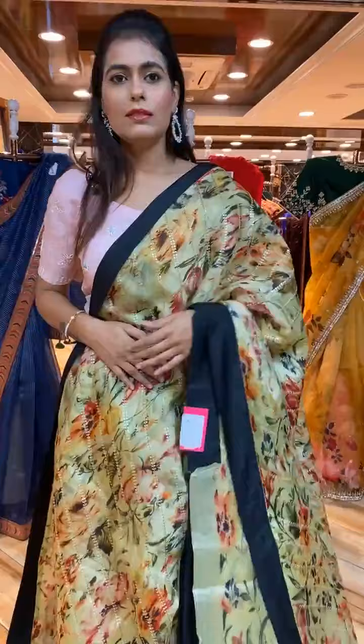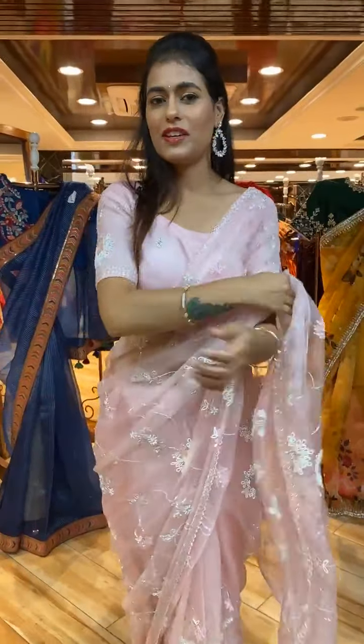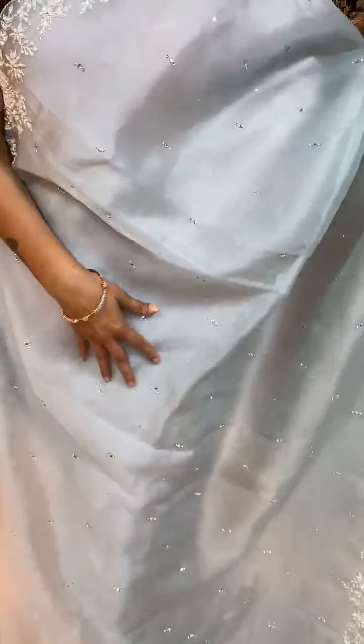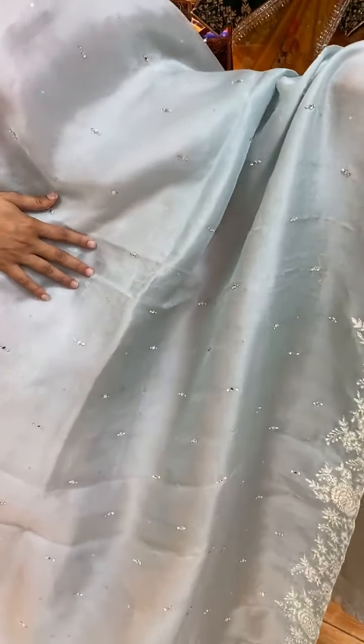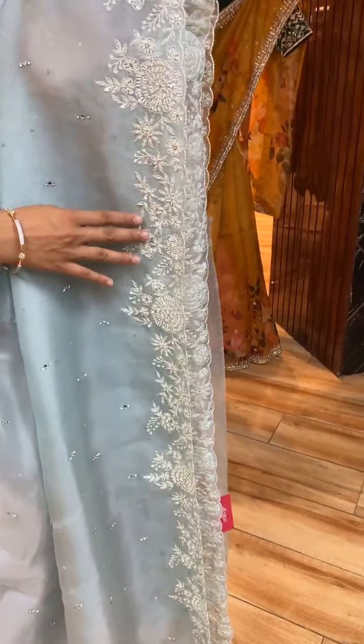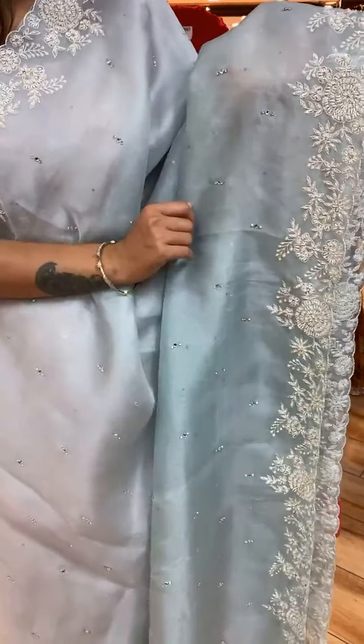That's a beautiful saree — I love it, it would be my first favorite! This is a pastel gray color saree with stones and pearl work. On the border we have kardana, pearls, stones, sequins and thread work — a beautiful border.